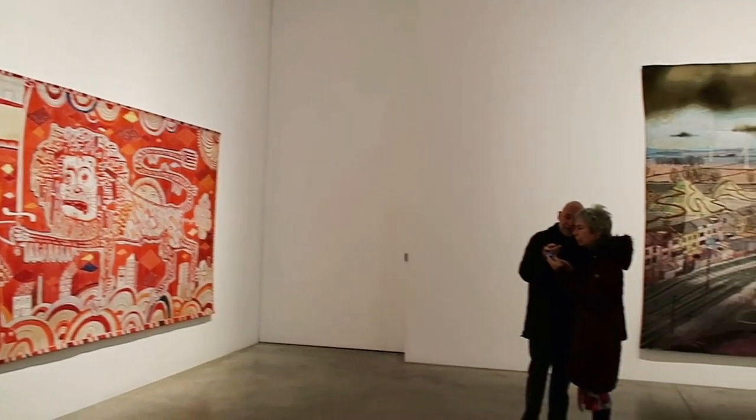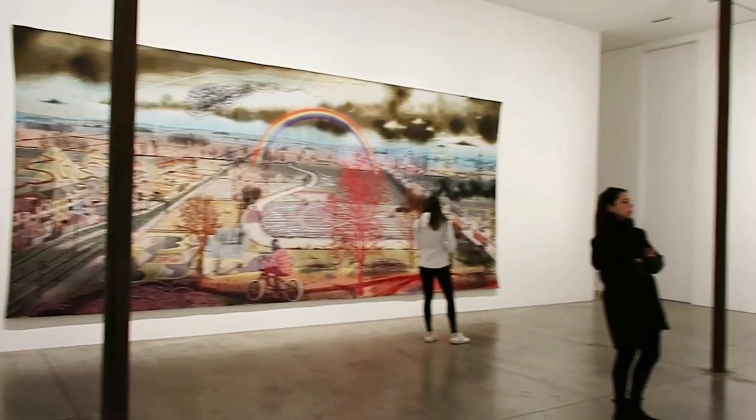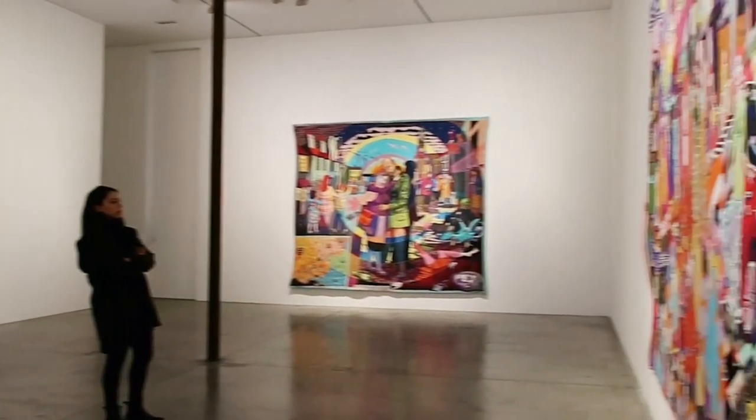This is an overview of the ground floor exhibits. You need to spend a lot of time looking at them as the detail is incredible. I am still finding bits from looking at the photos since I have been home.